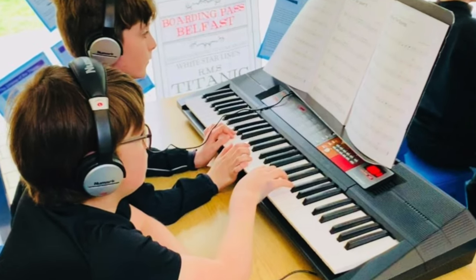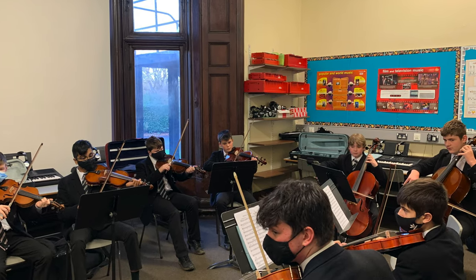As a department we have 13 instrumental tutors who teach all manner of instruments, right through from junior school up to year 14 in senior school. We very much have an ethos that music education is a 14-year process. So right from prep 1 in junior school, classes receive weekly music lessons, and pupils have the option to take up an instrument from prep 4 and continue that into senior school. It's very much about the musical development of our pupils from a very young age.